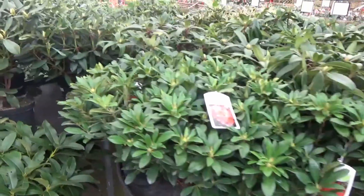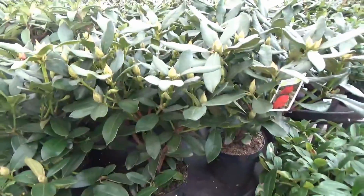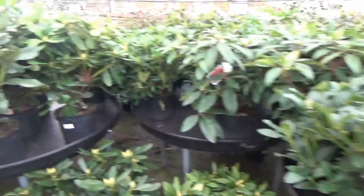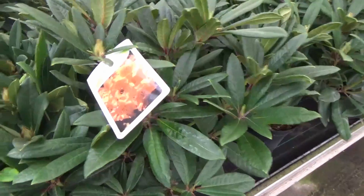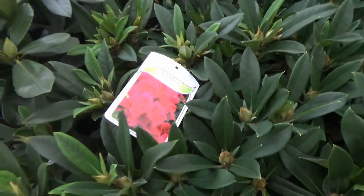There are many plants in this centre. There's just a few rhododendrons — they look beautiful, just look at those. They've got all different types: orange ones, red ones. It's beautiful.